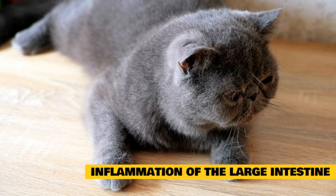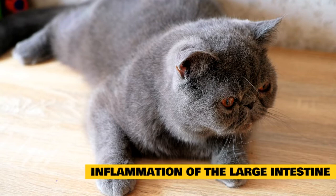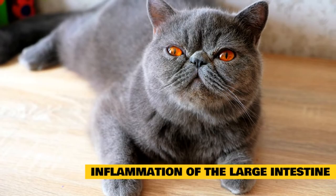Cats with inflammation of the colon have a history of straining to defecate and frequent passage of mucus-laden feces, sometimes containing bright red blood. Feces are often of a small volume and a more liquid consistency. Weight loss and vomiting are uncommon.